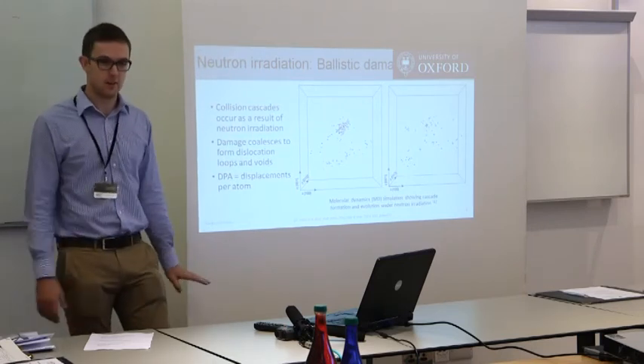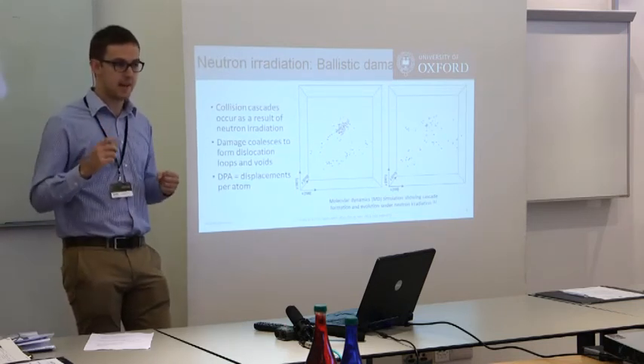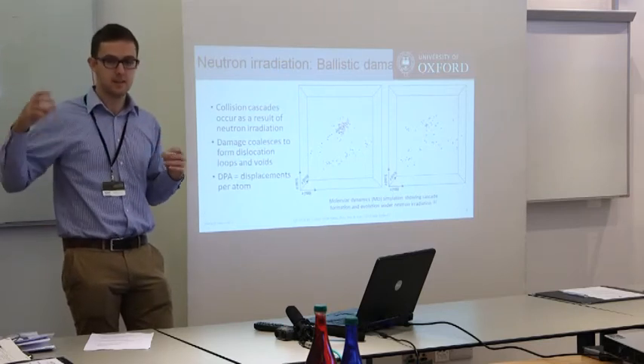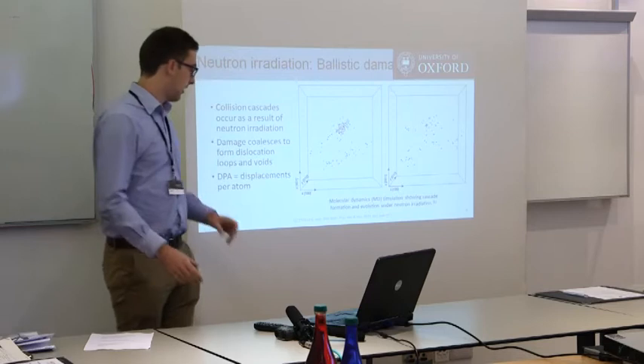I'll be using the DPA a lot, which you may not be familiar with. That's the idea of a displacement per atom. At one DPA, the neutron has caused every atom on average to have been displaced once. Most of them have recombined, and so the atoms aren't all in different places, but it is a very large level of damage.